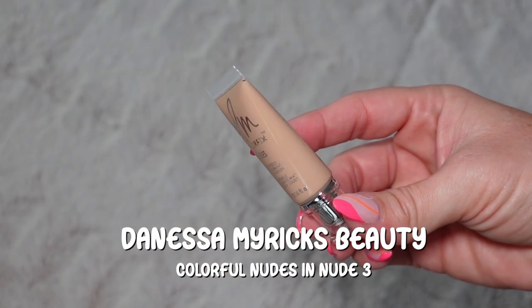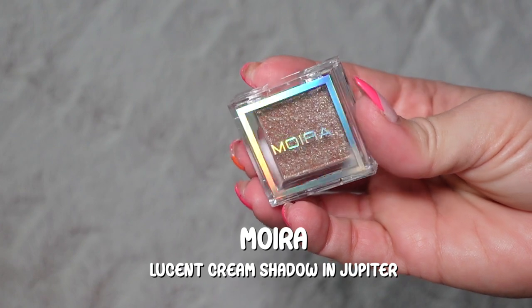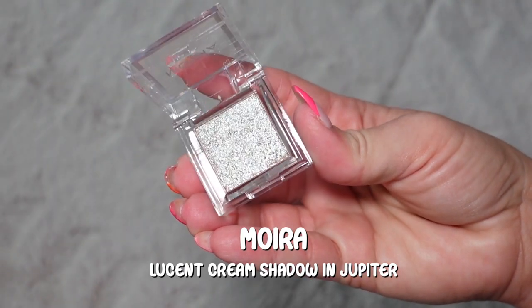Today is a little different because I'm not using a new eyeshadow palette. Instead I picked up the Danessa Myricks Color Fixed Nudes in shade Nude 3 — it may be too light, I talked about this in my Sephora haul. I also have an individual eyeshadow from Moira, the Lucent Cream Shadow in the shade Jupiter — the swatch is super sparkly. I have a couple other shades too, like Desert Rose and Chocolate. I'm going to pop the Nude 3 right in the crease area with a fluffy brush.